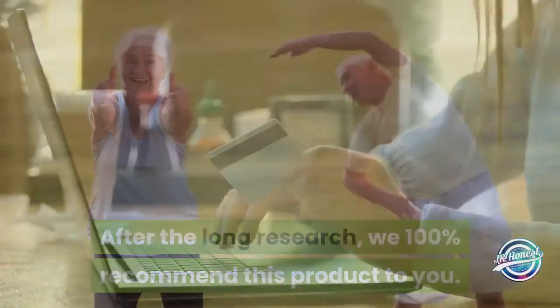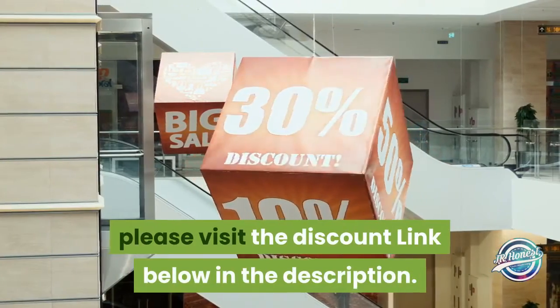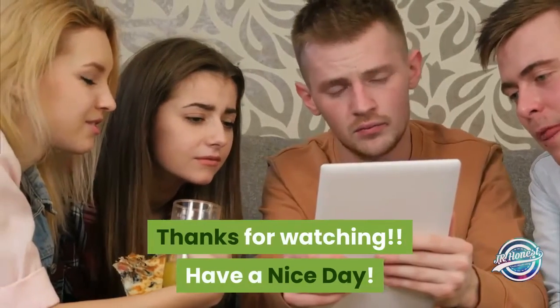Before you purchase this supplement, please visit the discount link below in the description. Thanks for watching — have a nice day!